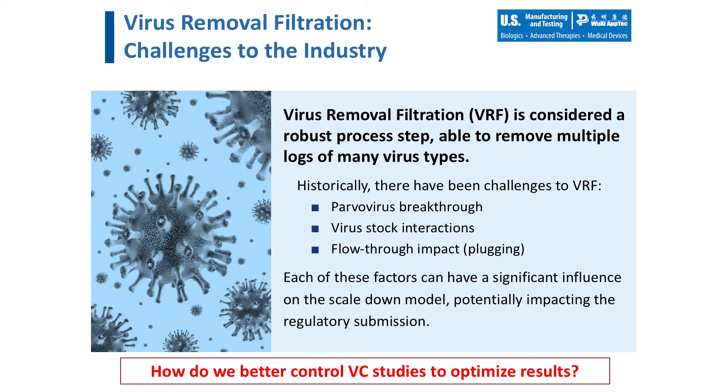For the remainder of today's talk, I'd like to focus on virus removal filtration. For many biological products, virus removal filtration is included to reduce the risk of adventitious viruses from the final product. It is considered the only true robust process step for typical biologic processing, capable of completely removing all virus types. Companies often rely on this step to show complete clearance of each virus evaluated, especially in cases where other process steps obtain low clearance. However, without careful consideration during study design, this step can present challenges. Historically, these challenges have included virus breakthrough — particularly with small parvoviruses — interactions between the product and virus stocks, and poor performance such as plugging of the filter. Each of these factors can significantly influence the scale-down model and may impact the success of the regulatory submission.